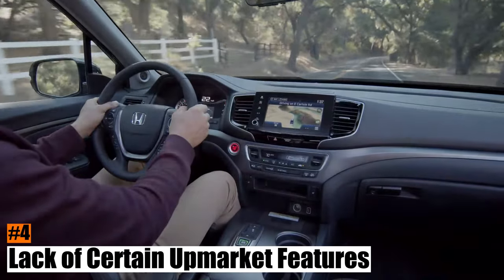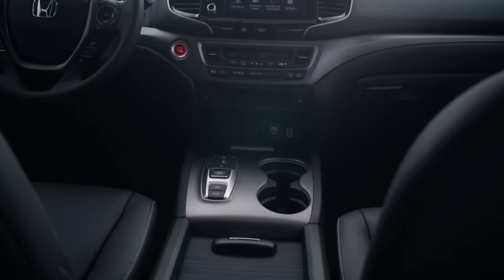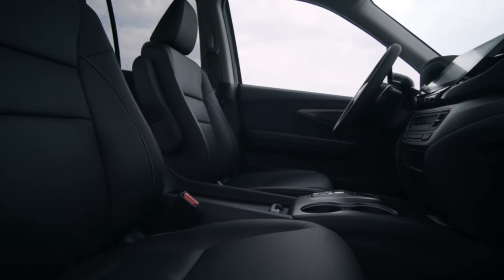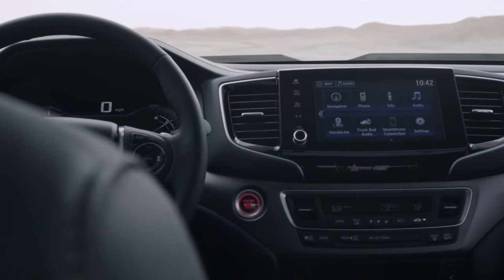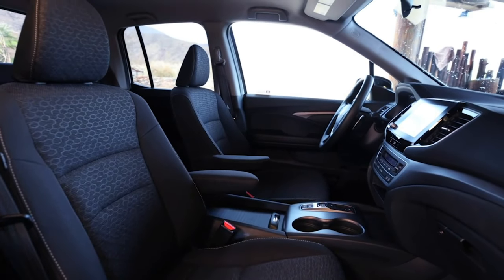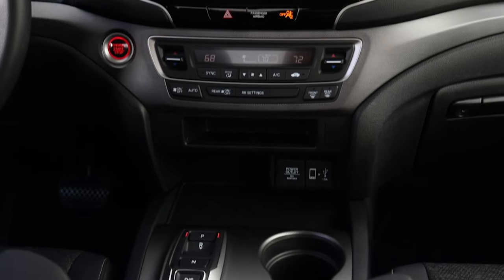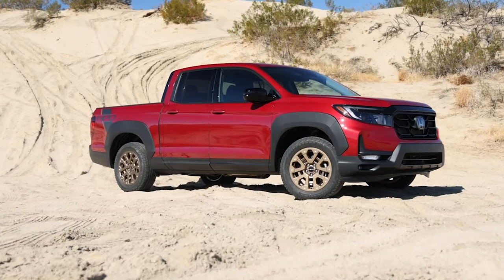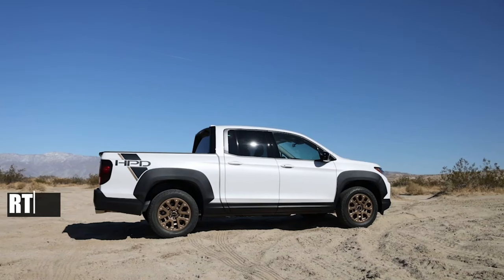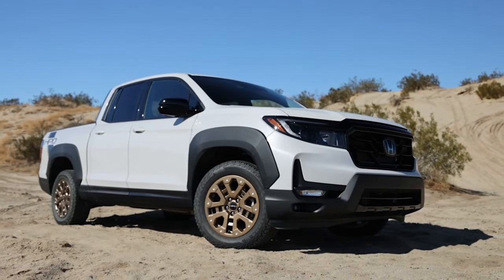Number 4: Lack of certain upmarket features. The Ridgeline is a very comfortable truck that offers a car-like ride and a lot of standard features that make driving easier and safer. Honda has done a good job of equipping the Ridgeline with a generous list of convenience and safety gear. However, the higher-end Ridgeline models, such as the RTL-E and Black Edition, are missing some features that should be expected at their price range.